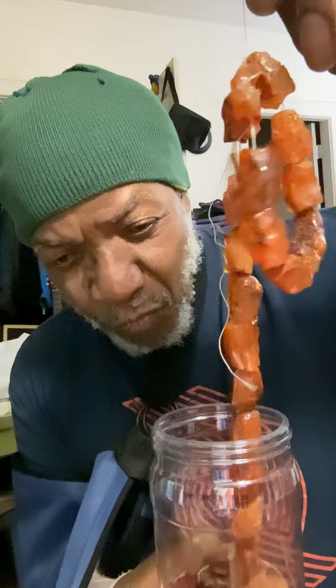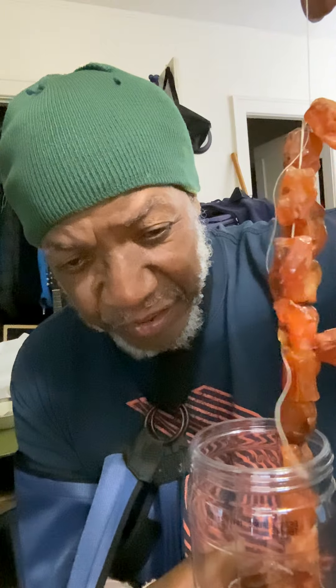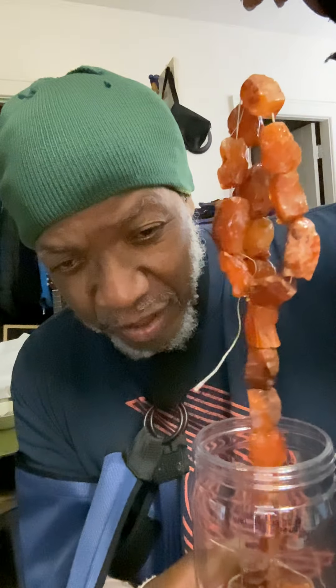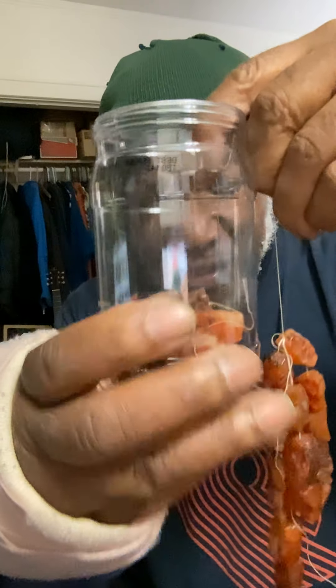I'm looking at the one right at... there's one particular one that looks really nice, right there, right at the rim of the jar. That one there looks really nice. It looks like a nice chopped little piece of rock. And then there's some more down at the bottom line.